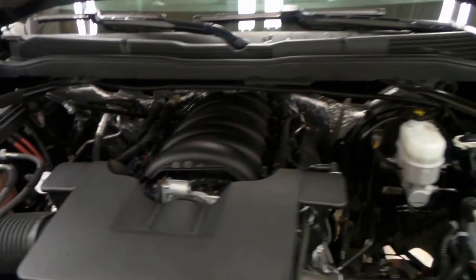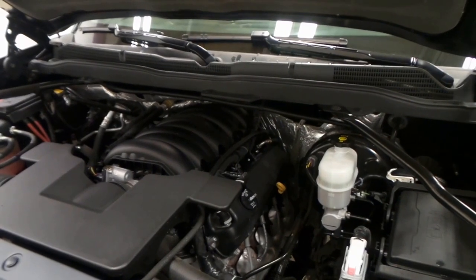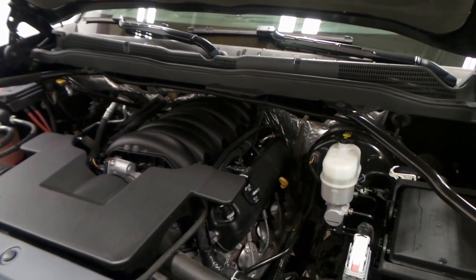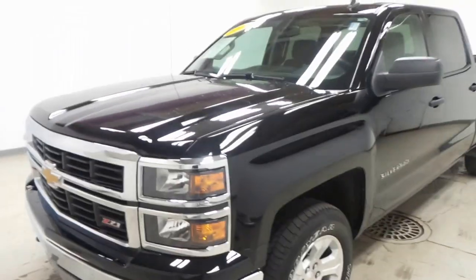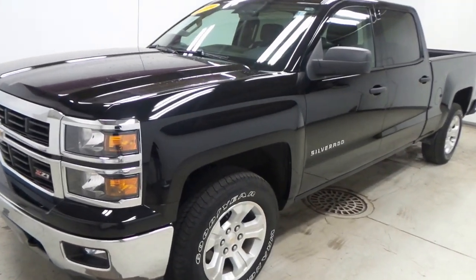There's the 5.3 liter Vortec V8, 355 horsepower, active fuel management for great gas mileage. Makes this a super reliable, efficient engine. There you have it folks, the 2014 Chevy Silverado Z71 4x4 LT.